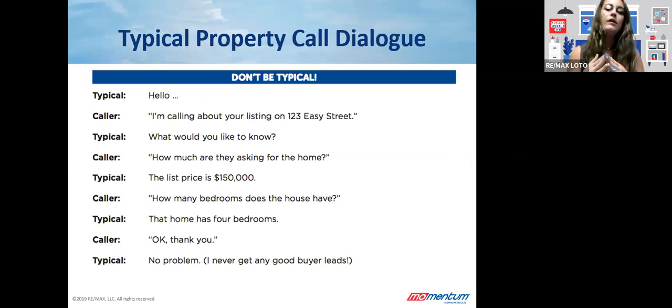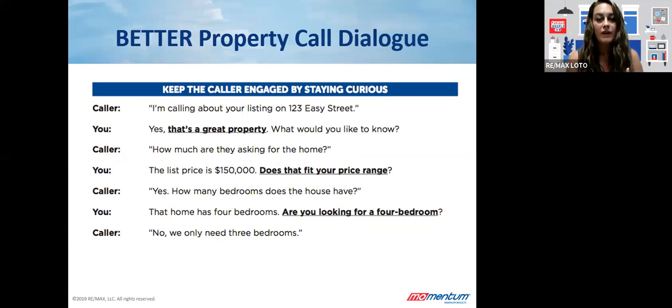Typical agents think the only goal for a property call is to provide information, and most do this by hoping that the answers meet the caller's needs. They're disappointed when at the end of the call they don't get the result they want. We don't want to just be the information givers — we want to be the information seekers. The goal is to have an effective property call: not only reveal information, but also label exactly where that caller is in the home buying process. When someone calls, ask a lot of questions, answer their questions by revealing information, identify where they are in the buying process, then close and follow up accordingly.